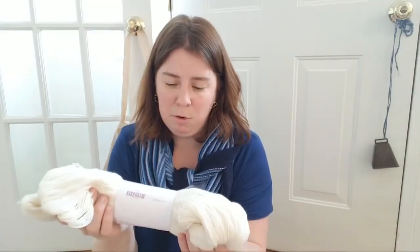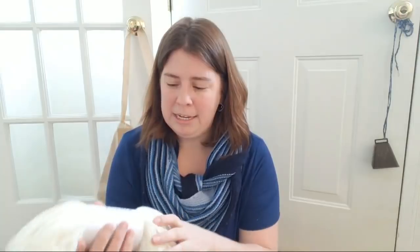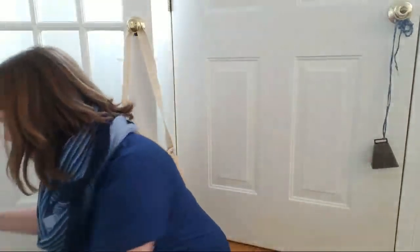I got three skeins of Bare Capretta yarn. This is the discontinued Capretta — the old 80% fine merino, 10% cashmere, 10% nylon. The new Capretta is superwash, which I think is awesome. I'm really happy there's now a superwash merino-cashmere-nylon sock yarn because now you can really call it a sock yarn. I wanted to grab some of the discontinued version before it was gone.